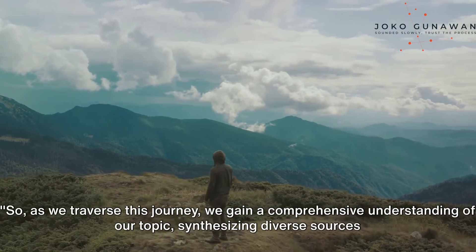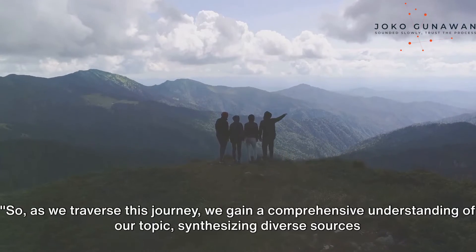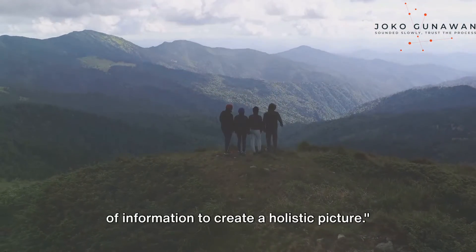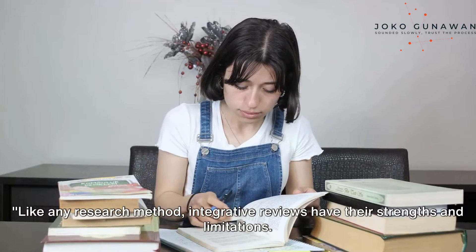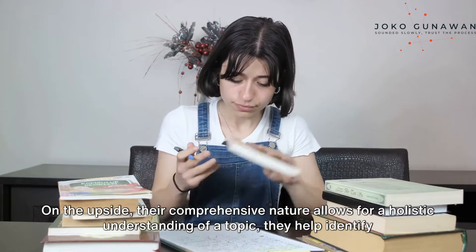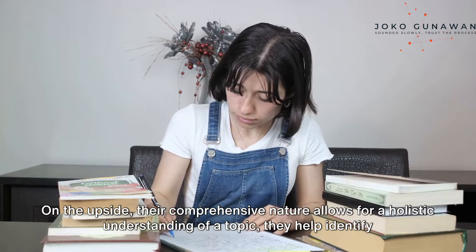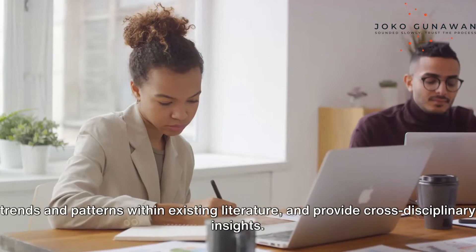So, as we traverse this journey, we gain a comprehensive understanding of our topic, synthesizing diverse sources of information to create a holistic picture. Like any research method, integrative reviews have their strengths and limitations. On the upside, their comprehensive nature allows for a holistic understanding of a topic. They help identify trends and patterns within existing literature.